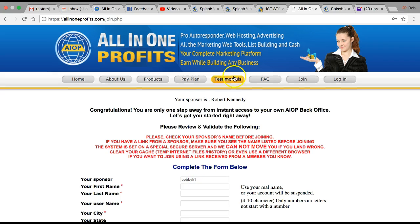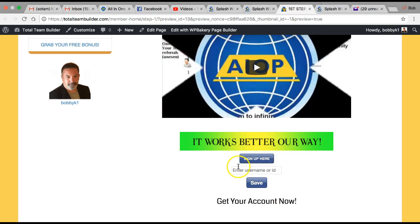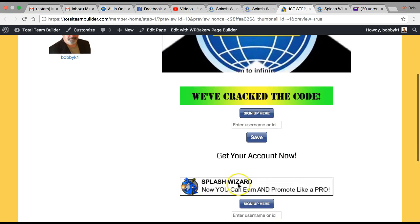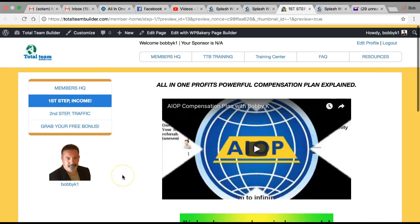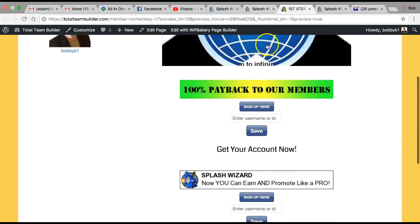After you sign up, grab your username, bring it back to Total Team Builder, paste it in here, and press Save. What you've done is branded this whole page to you. So now whoever you show Total Team Builder to — when they come to Step 1, they're going to be signing up under you in these programs.